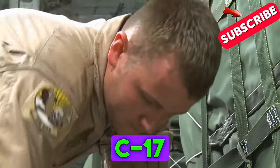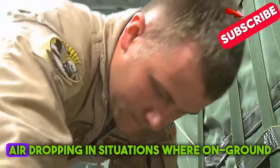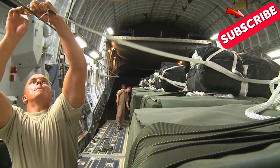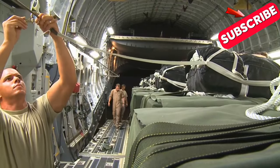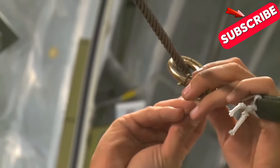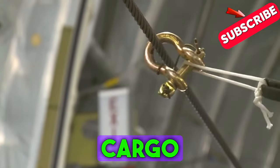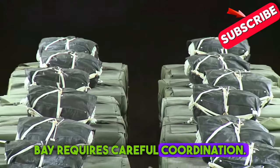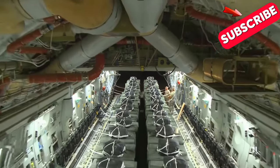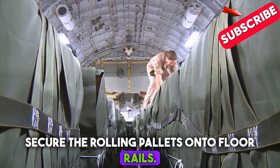The C-17 can also carry smaller fuel containers in its cargo bay, designed for air dropping in situations where on-ground delivery is challenging. Loading these palletized fuel parcels into the C-17's cargo bay requires careful coordination. Once inside, airmen secure the rolling pallets onto floor rails.